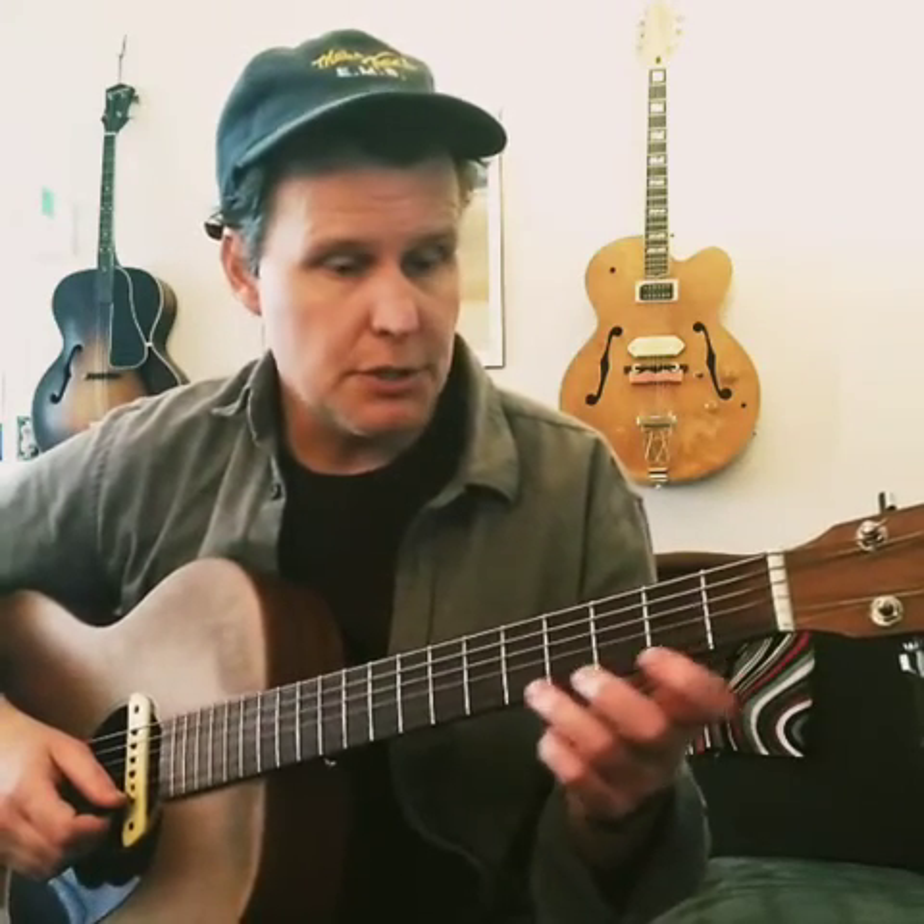Here's a little video about positions on the fretboard. So when we're playing, we talk about playing in third position, second position, fifth, first, and so on.